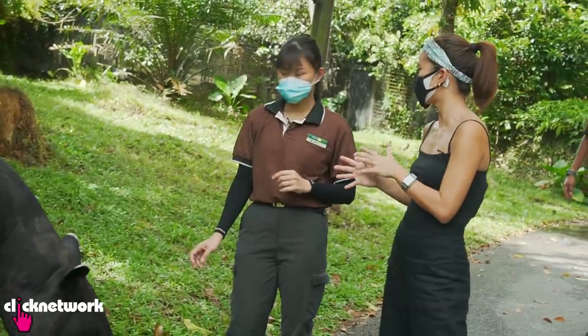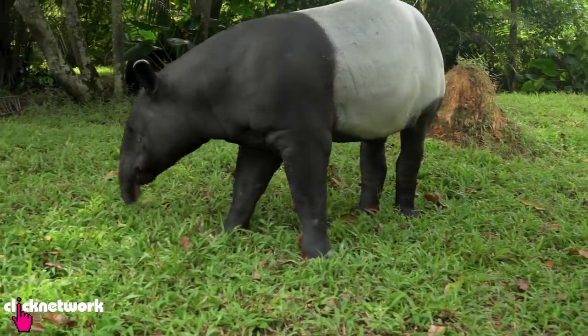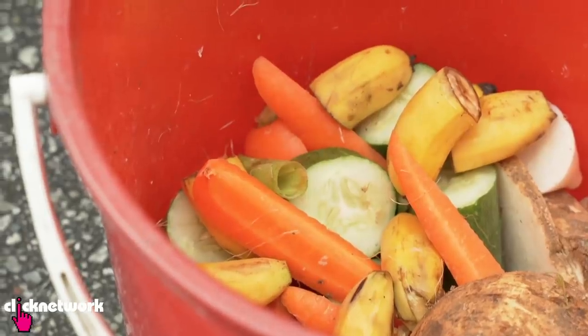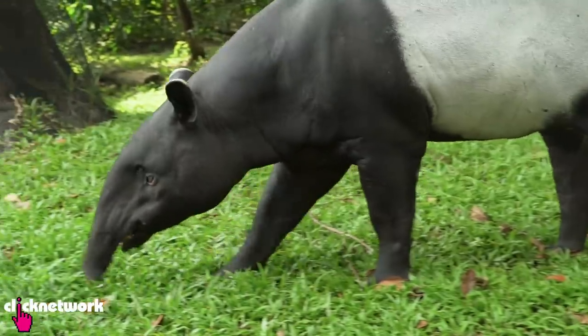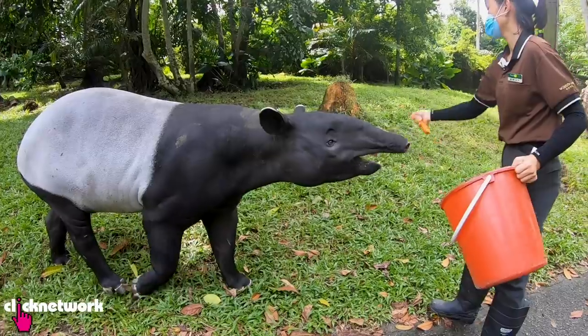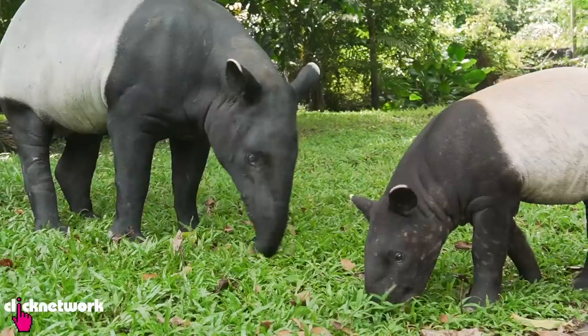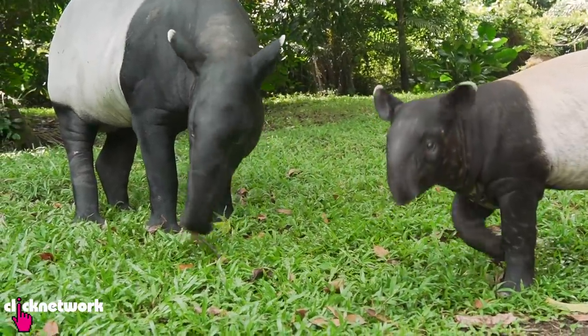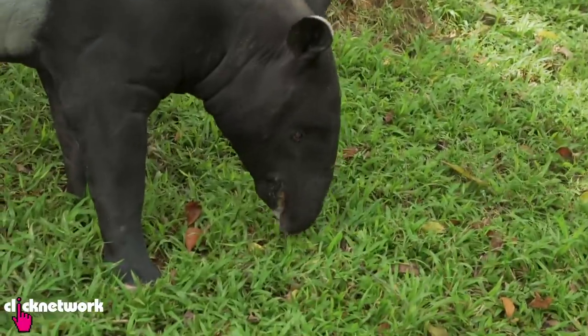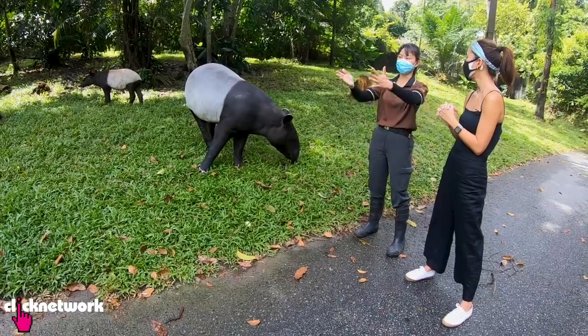They're generally solitary, and tend to be a bit shy in the wild. But under human care their behaviours and characters vary. Right now we're just scattering part of their daily feed out in the exhibit to let them hang around this area. This is part of the conditioning where we use positive reinforcement to enforce the behaviour we want to see from them during night operations when the tram goes by.